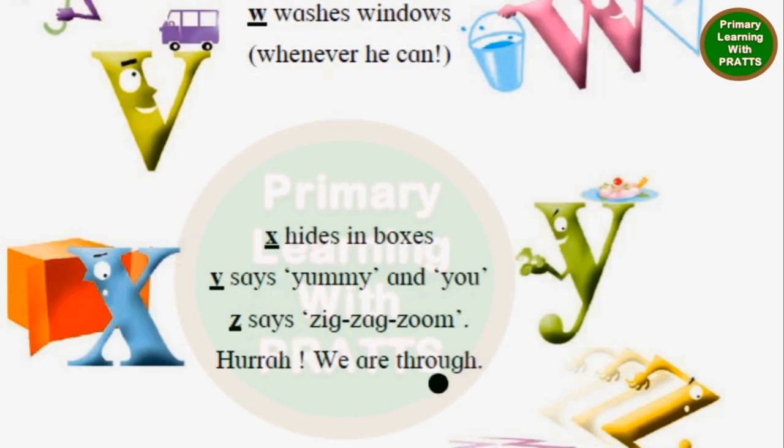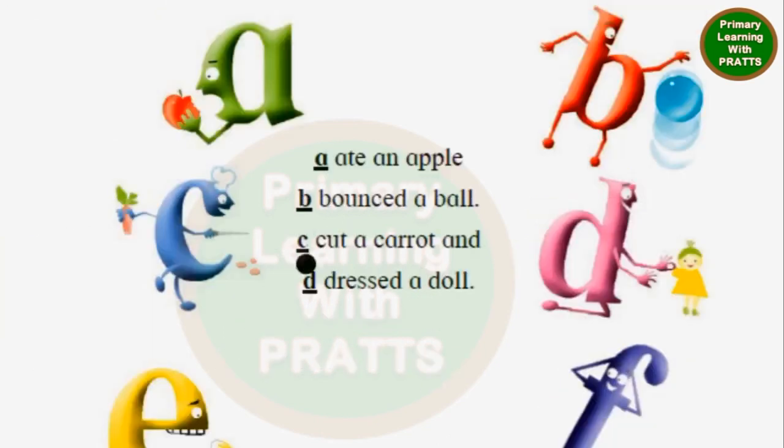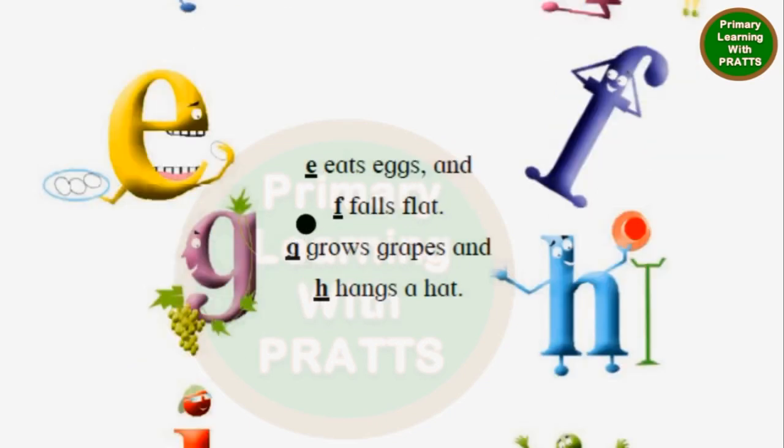Let's read it once again. A ate an apple. B bounced a ball. C cut a carrot. And D dressed a doll. E eats eggs. And F falls flat. G grows grapes. And H hangs a hat.